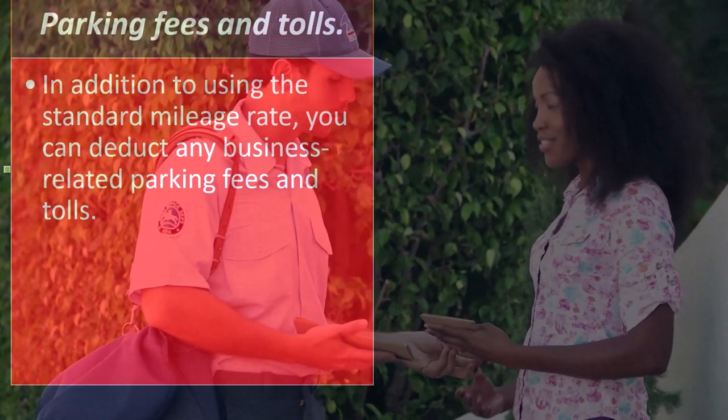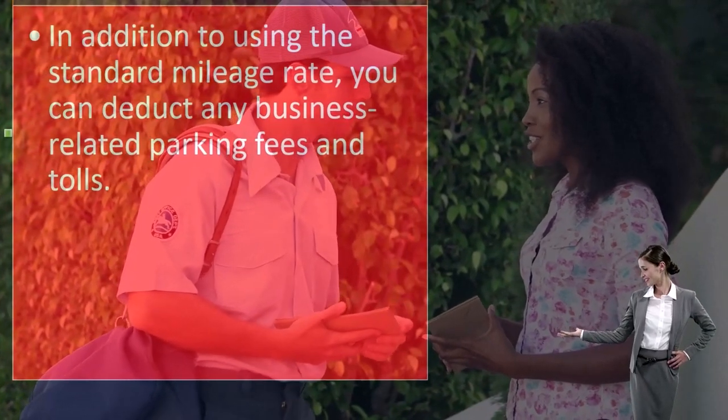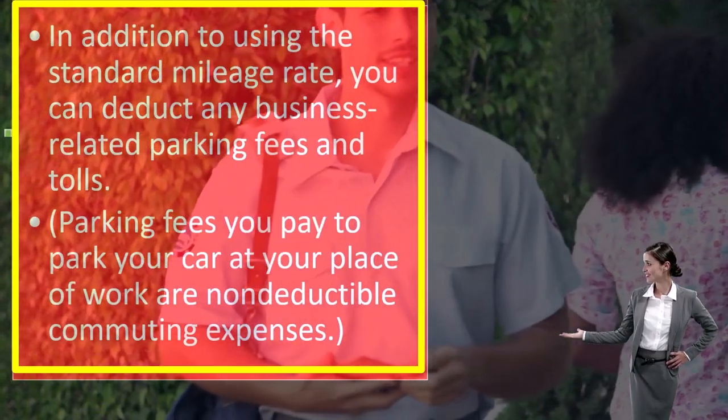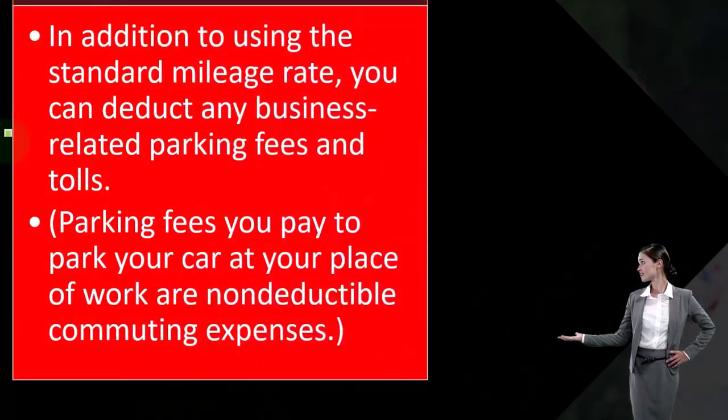Parking fees and tolls: in addition to using the standard mileage rate, you can deduct any business-related parking fees and tolls. Note that parking fees you pay to park your car at your place of work are non-deductible commuting expenses.